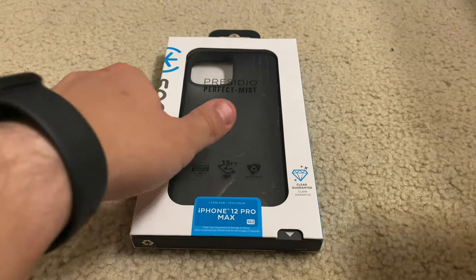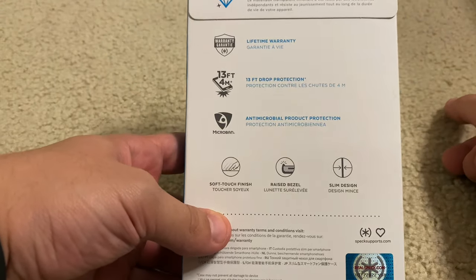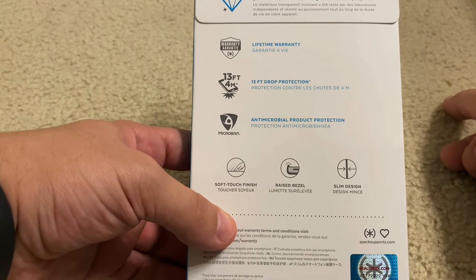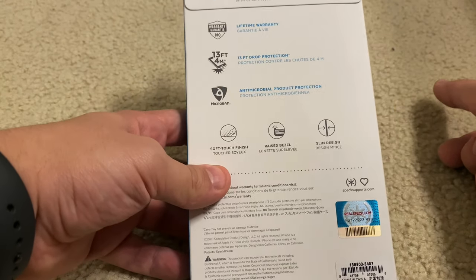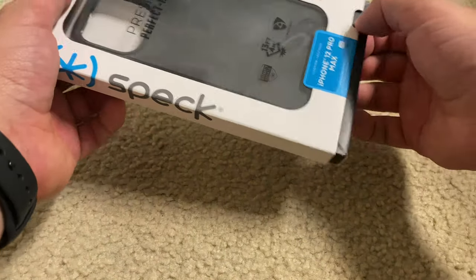Presentation in the box is always nice. It gives you info I didn't really tell you guys about: it's an antimicrobial product, which I guess means it cleans itself more or less. Lifetime warranty, 13-foot drop protection — which is higher than that other one that was military grade — soft touch finish, raised bezel, and a slim design. So let's see.